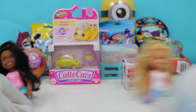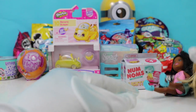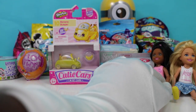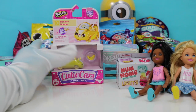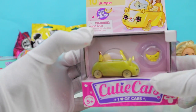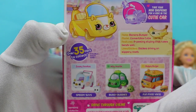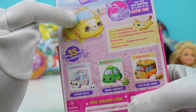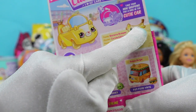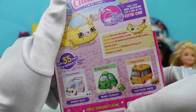Yay! Alright, guys, let's open up a Shopkins — let's open up this one. Oh, it's a Shopkin banana bumper! Look at the back — Cutie Cars. I think this one's inside, and it comes with a banana bumper convertible cutie. Appealing styling.